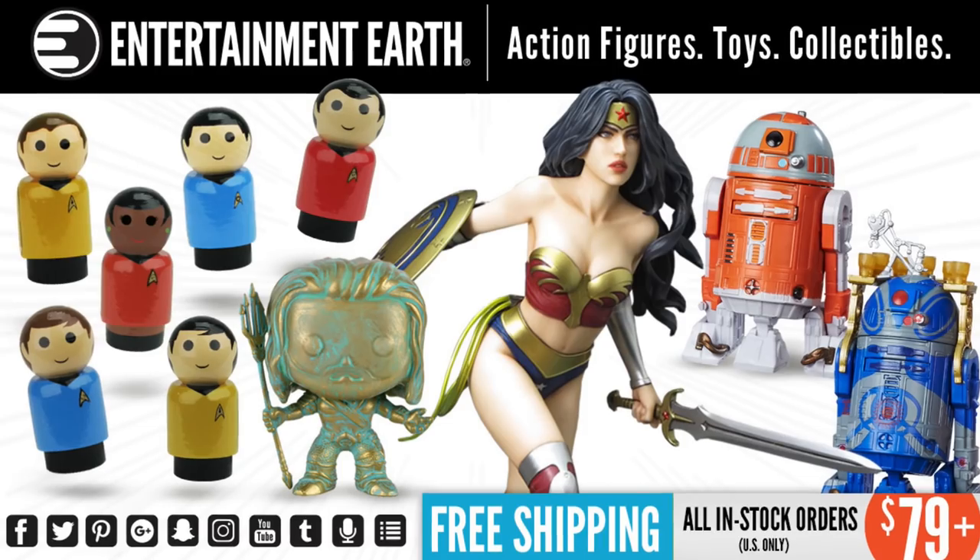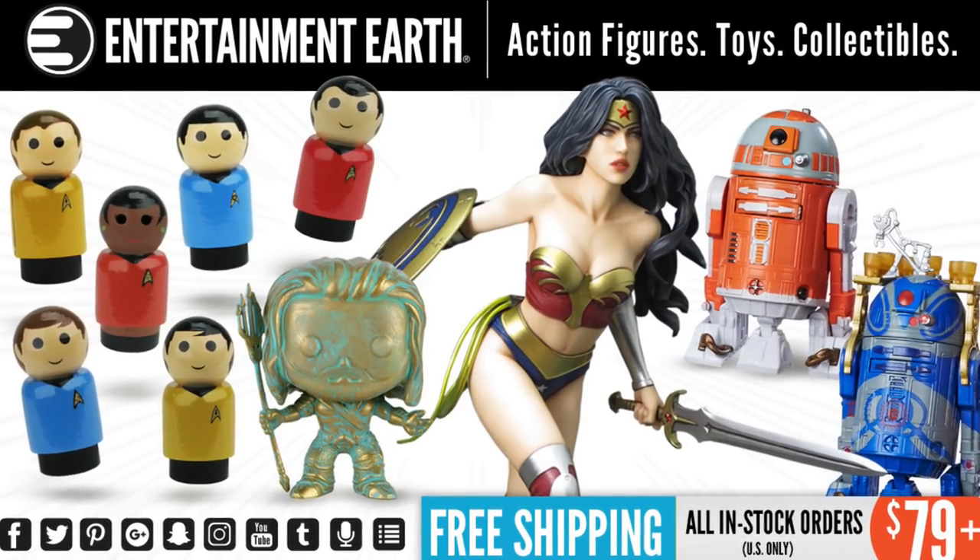They have a category called really cool expensive stuff. So get yourself something nice and bring Hollywood home.